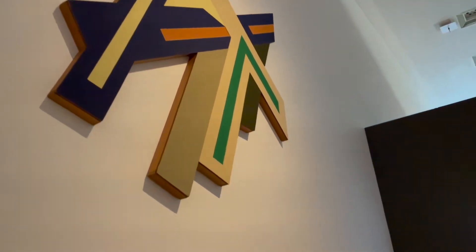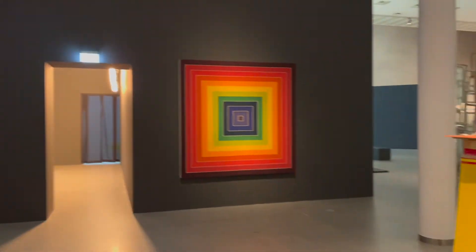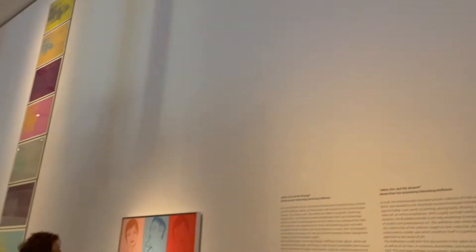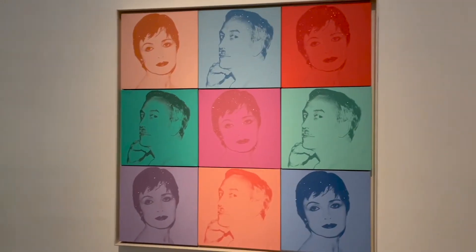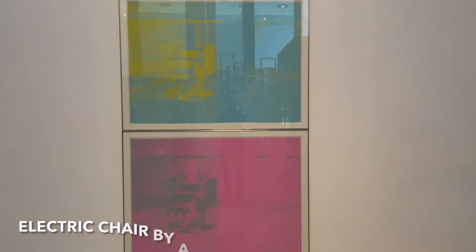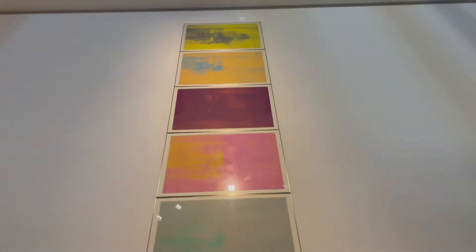Already in the beginning of the exhibition we are introduced to the people who created this collection. It's Erika and Rolf Hoffmann, and you see the portrait commissioned by Andy Warhol where he used the diamond dust, which is visible from certain angles — which is just brilliant.